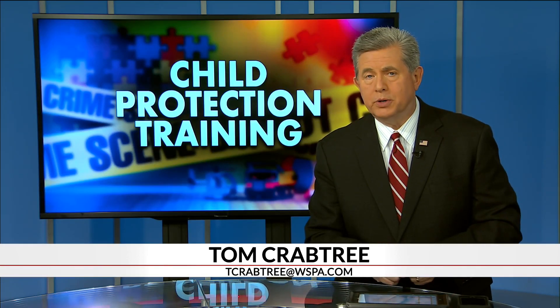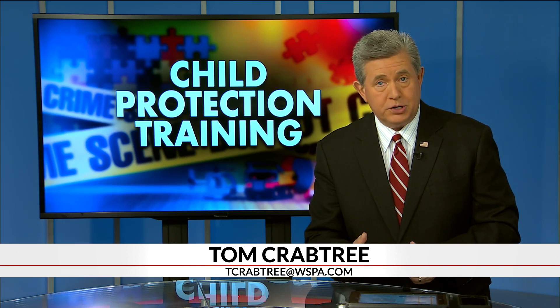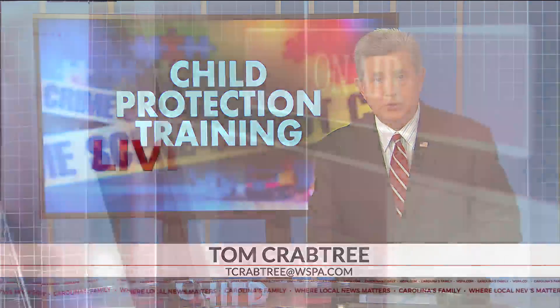Childhood trauma affects entire communities, so local organizations are working to educate the public and professionals about the signs to look for in a home. 7 News Kimberly Brown is joining us live from inside a mock house they use for training on this issue.